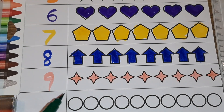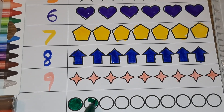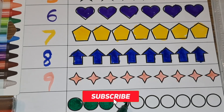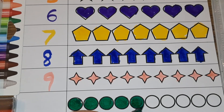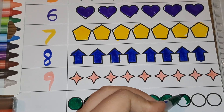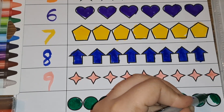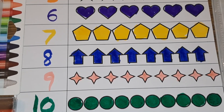Let's color the circles now with dark green. One, two, three, four, five, six, seven, eight, nine, ten — number ten. Ten circles. Today we have learned the numbers one to ten.